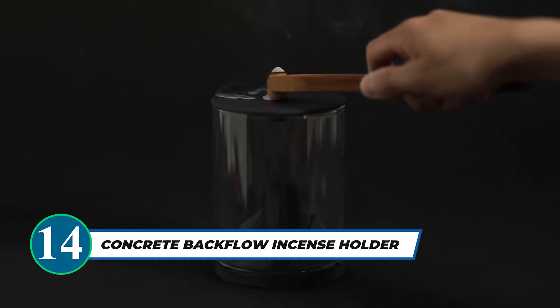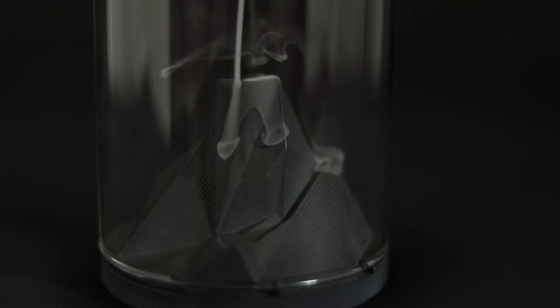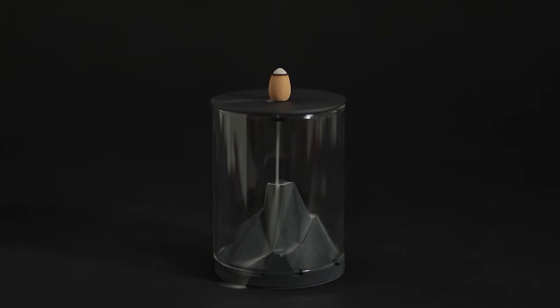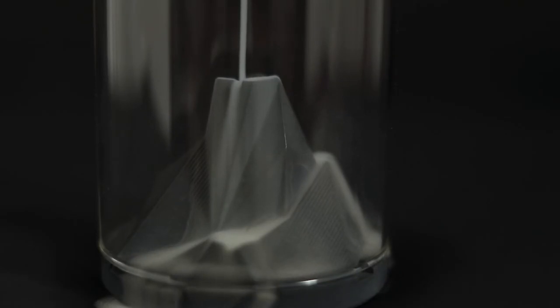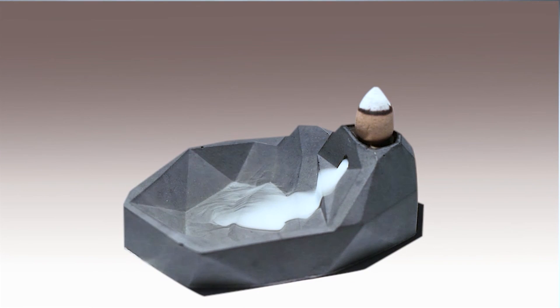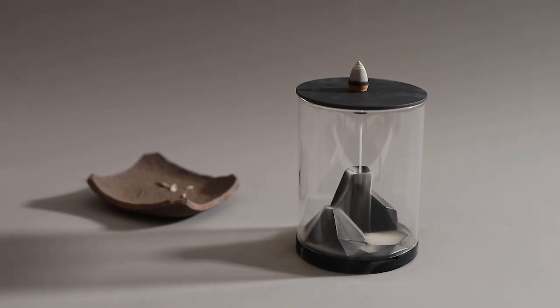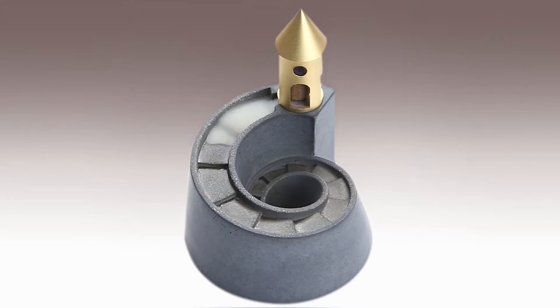The Concrete Backflow Incense Holder Caldura is a unique and mythical addition to your home decor. Inspired by terrariums, this modern incense burner features a glass cylinder encasing the concrete formation, creating a mesmerizing waterfall effect for the backflow incense bloom. Its cauldron-like design, slate gray color, and mythical landscape appeal make it a perfect gift for any minimalist home. Embrace the beauty of this self-contained geological formation and elevate your incense burning experience with Caldera.